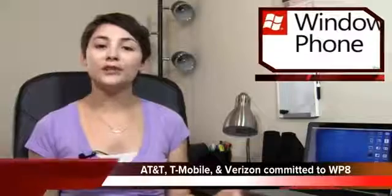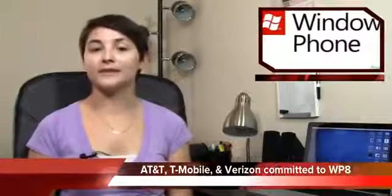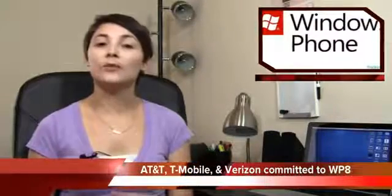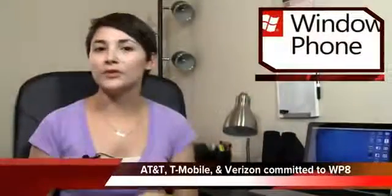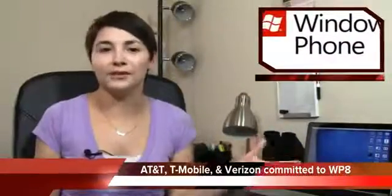As far as which carriers will be offering Windows Phone 8 devices, AT&T, T-Mobile, and Verizon have all said they plan on carrying Windows Phone smartphones this fall. They've said they're very bullish on Windows Phone — which seems to be the new phrase everyone uses when they're excited about something.